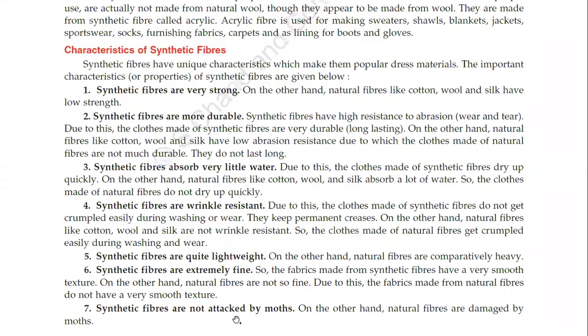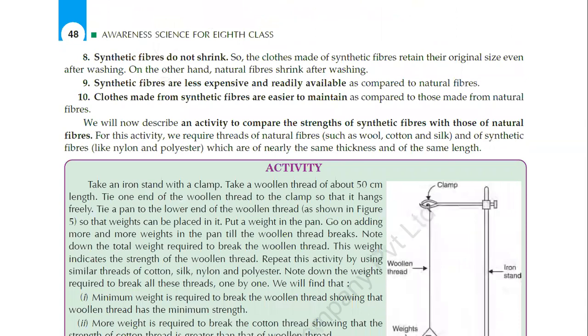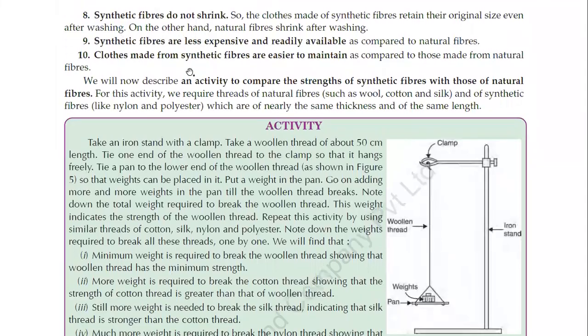Synthetic fibers are not attacked by moths, while natural fibers are damaged by moths. Synthetic fibers do not shrink, so the clothes made of synthetic fibers retain their original size even after washing. On the other hand, natural fibers shrink after washing. Synthetic fibers are less expensive and readily available as compared to natural fibers, and clothes made from synthetic fibers are easier to maintain.